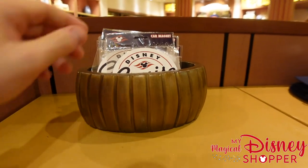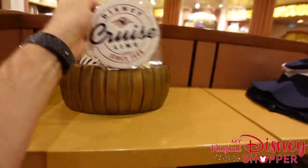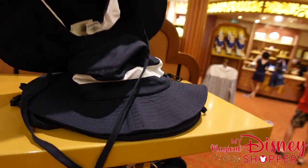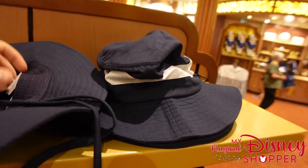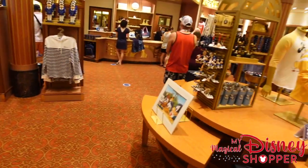Over here are Disney Cruise Line magnets for $9.99. There's also an awesome ventilated Cruise Line hat that'll keep you cool — similar to a fishing-style Columbia hat — going for $29.99. I really enjoy that style of hat.